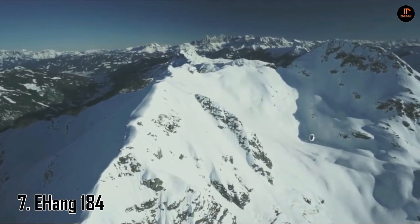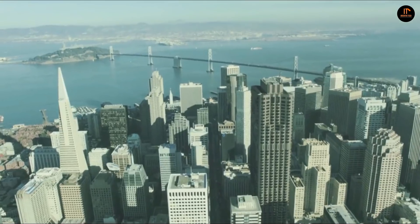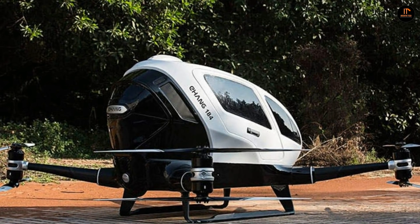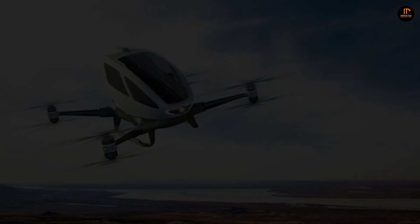Number seven: the Ehang 184. Ehang is a Chinese drone manufacturing company, and it has designed and developed the world's first electric-powered autonomous aerial vehicle named 184. It's a low-altitude drone that can carry a single passenger for 23 minutes of flight at sea level. The Ehang 184 was introduced at the Consumer Electronics Show, or CES, in January of 2016.